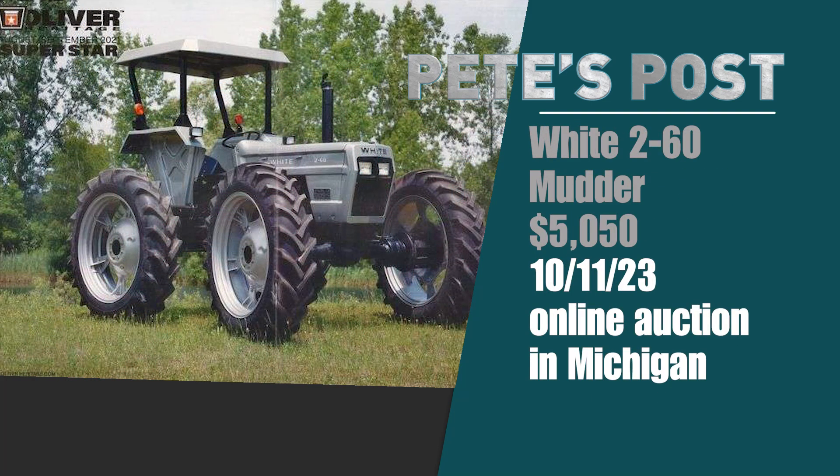The next day, October 11th, on an evening online auction out of Michigan, a very unusual tractor — this White 260 Mudder that had actually been featured in the August-September 2021 issue of Oliver Heritage Magazine — sold for $5,050.